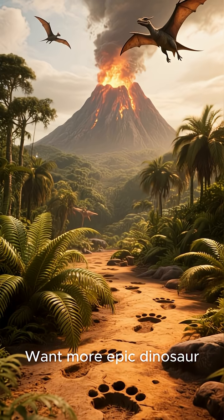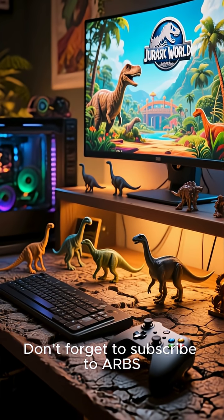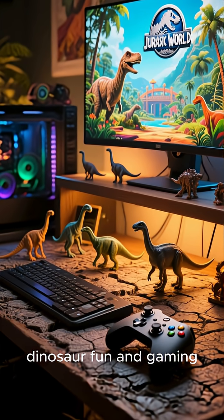Want more epic dinosaur adventures and prehistoric battles? Don't forget to subscribe to RBS Labs, your home for dinosaur fun and gaming excitement.